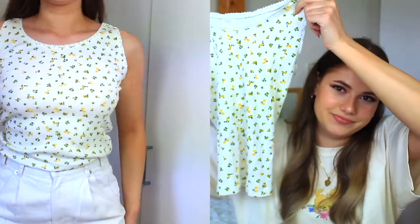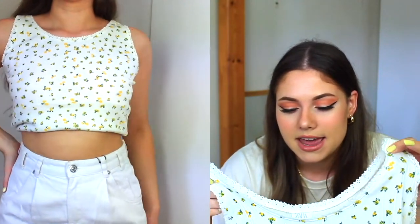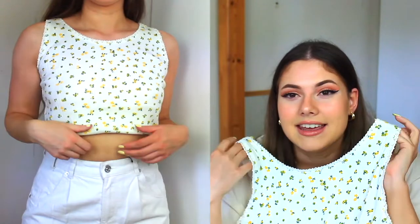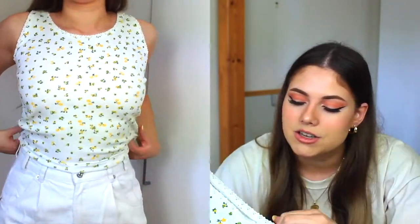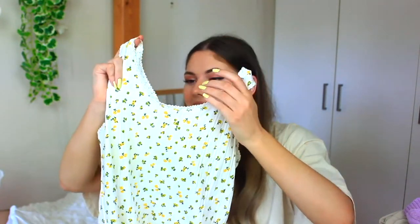The next one is kind of a funny one — this top from the sale section. I was scrolling through the website and it just looked really cute, so I thought if I get the biggest size it must fit. Looking at it now it might be too big, so we'll see how it looks on. I really like the tiny flowers and the lace around the neck — it's a really simple top.